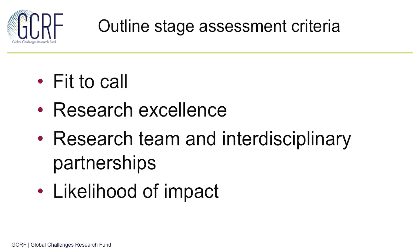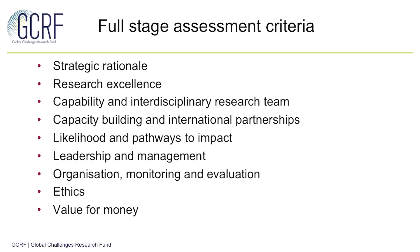At the outline stage, we will only be assessing some aspects of the proposed hubs. More information about sub-criteria is included in the call text document. Generally speaking, at outline stage we're looking to assess the concept, the articulation of the challenge and the research need, and the team in its broadest sense. At the full stage, additional criteria will be included: strategic rationale, more information about the capacity and capability of teams and partnerships, leadership and management, organisation monitoring and evaluation, and value for money. It's important to note that we're looking for a clear justification that the size and scale of the proposal is in line with the size and scale of the challenge identified.